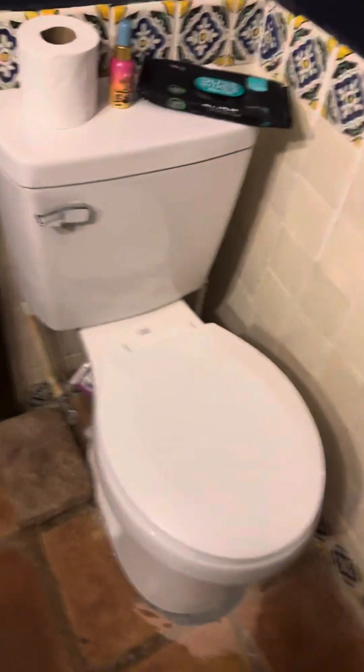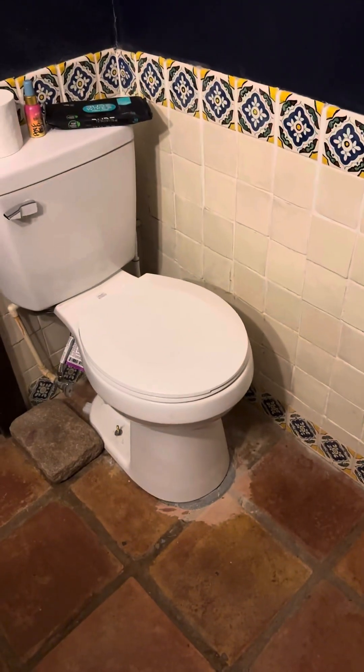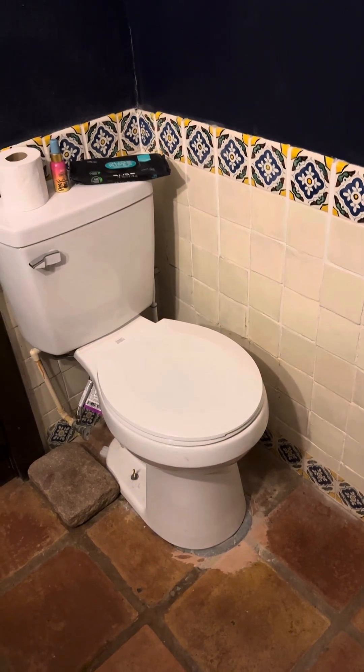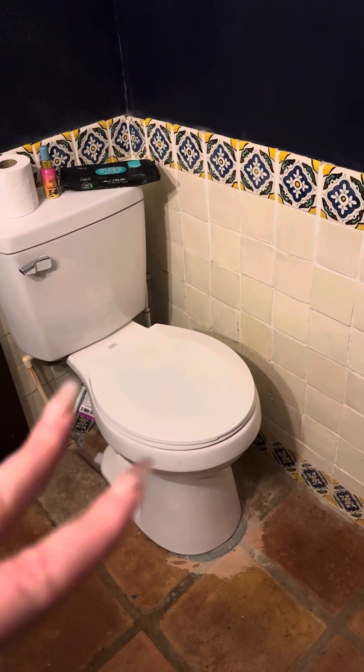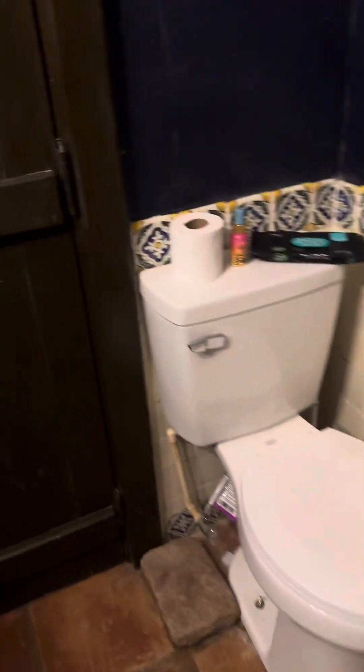Before I got this toilet from Lowe's, have you guys ever seen the Mexican toilets? They're so fun. So I was thinking maybe eventually about getting one of those. These are coming up in a lot of the doors, but I guess that's kind of normal for how old it is.